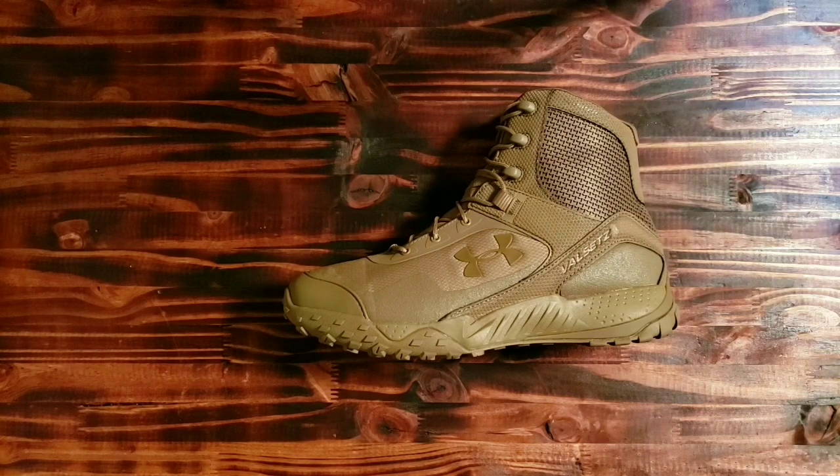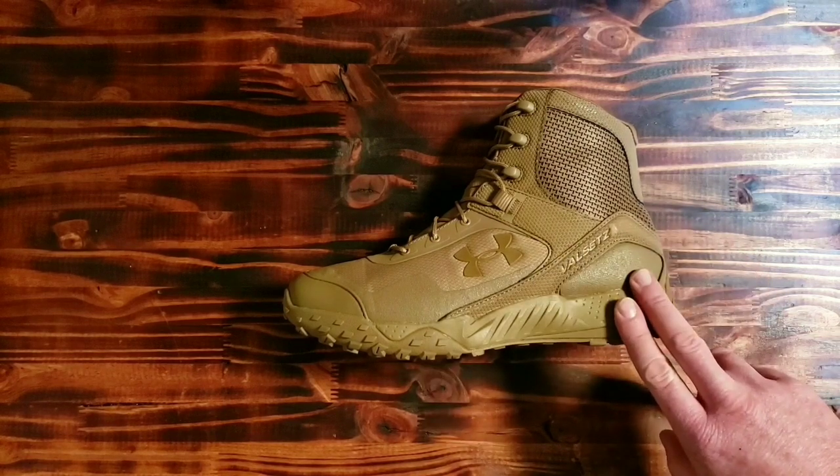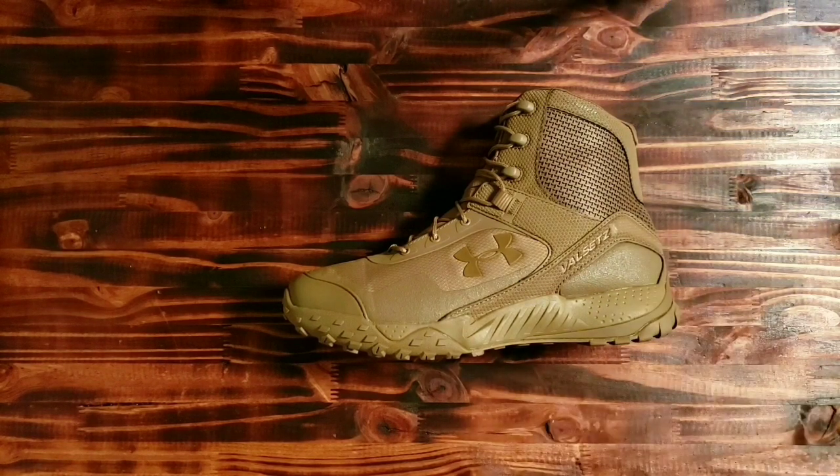Today I've got boots from Lions Tactical Supply and Survival Supply — I will have a link to their website. My friends over there sent me these boots, and these are the Under Armour UA Versatiles RTS 1.5 boots.